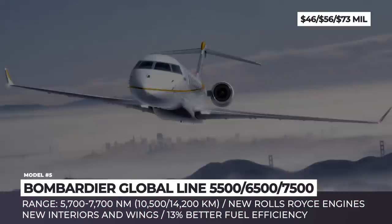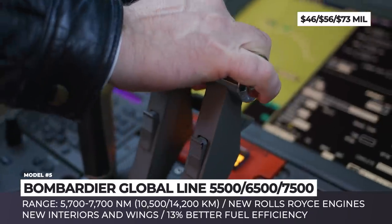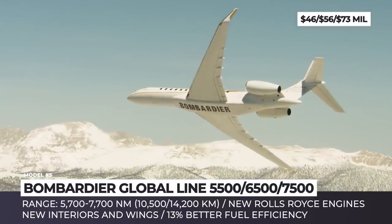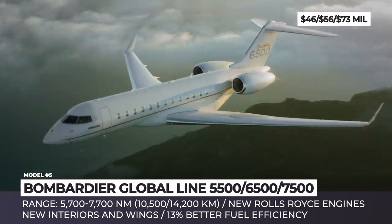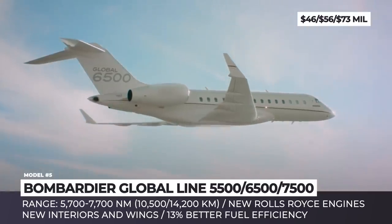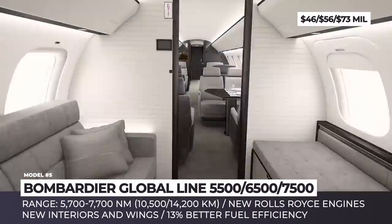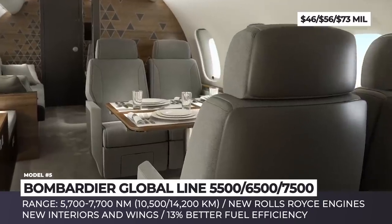Bombardier Global Line. Canada's Bombardier is launching the longer-range variants of the aircraft in their global line, namely 5,500, 6,500 and 7,500 models. The jets are expected to have 13% better fuel burn, resulting in an extended range of 5,700, 6,600 and 7,700 nautical miles respectively. These planes additionally receive new wings, reworked interiors and upgraded Rolls-Royce engines.